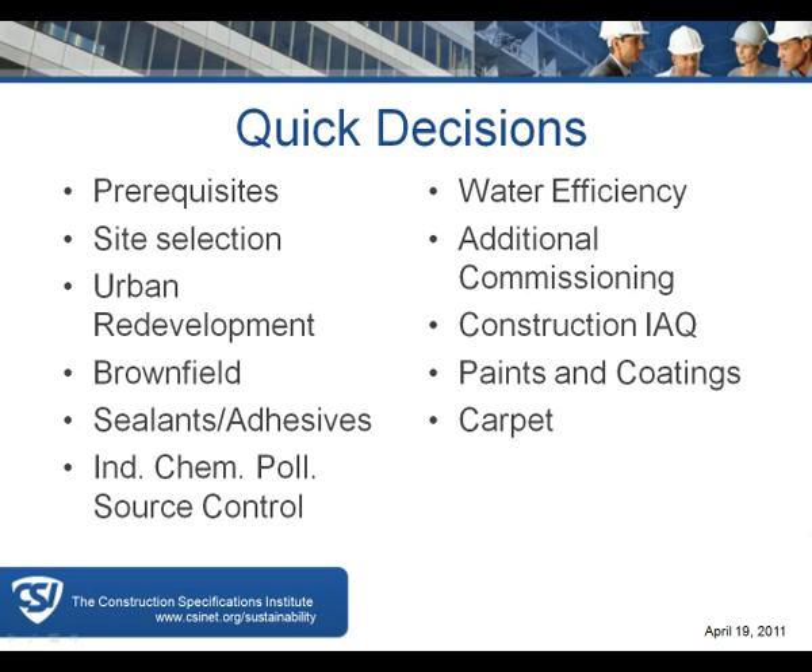The prerequisites are pretty straightforward: how you approach the site during construction, how much water you'll use, how much energy you'll use, and how you'll set up the building to be run in the future. Site selection sometimes you have input on and sometimes you don't — sometimes an owner will bring you a building with the site already selected. Site selection will drive several early sustainable sites credits, specifically urban redevelopment and brownfields.